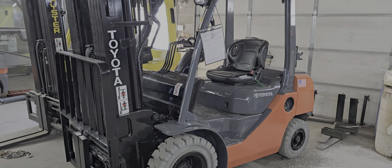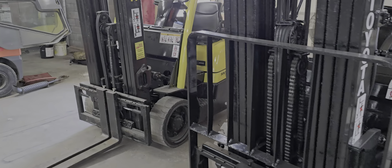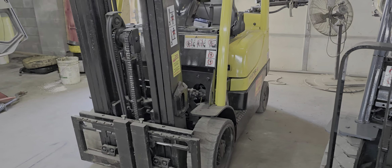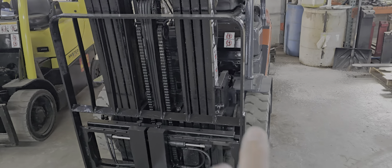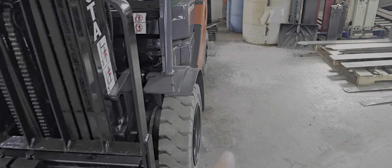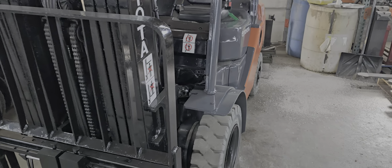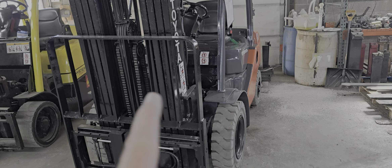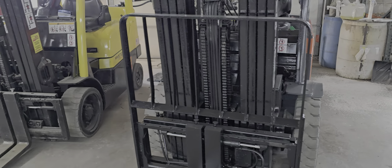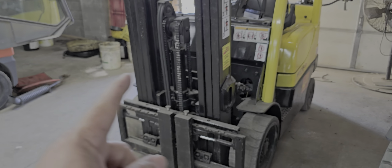Here are the differences between a Toyota 5,000-pound pneumatic and a 5,000-pound cushion, which is what you have currently. A standard forklift without the flares — the one I was showing you — has a wide stance, but a standard forklift will be 45 inches across. A standard cushion warehouse unit, like you have, will be 42 inches across.